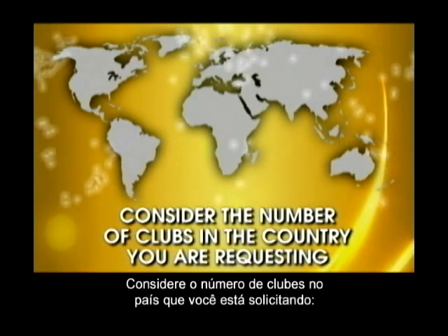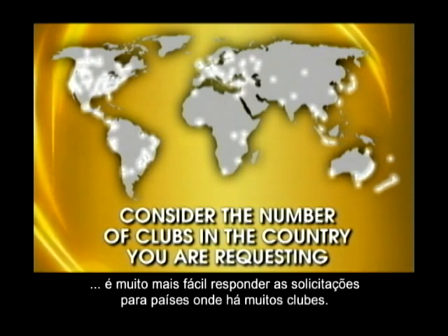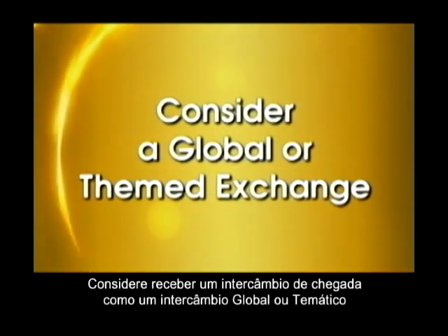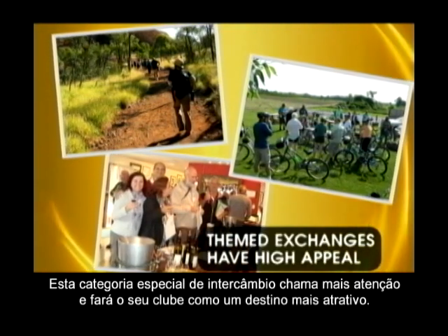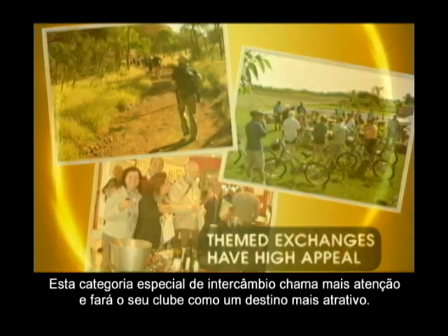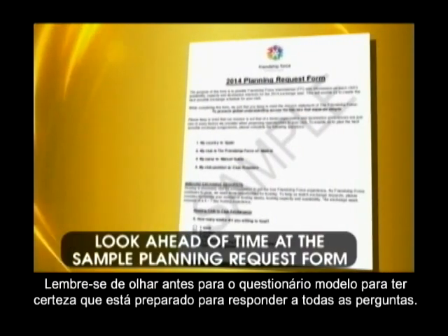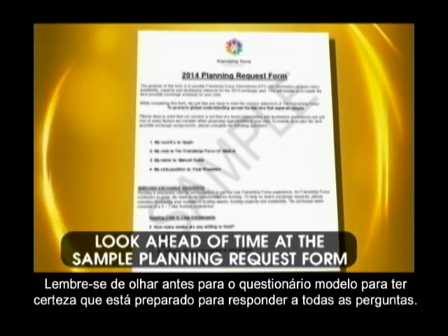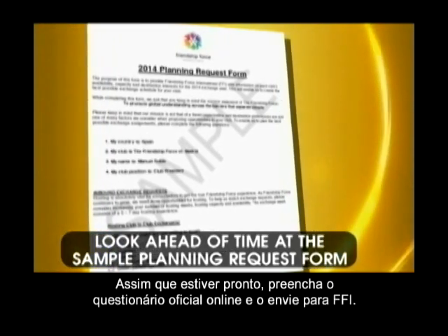Consider the number of clubs in the country you are requesting — it's much easier to fulfill requests to countries with many clubs. Consider making your inbound exchange a global or themed exchange. This special category of exchange has high appeal as a destination for clubs and could make your club a standout as a destination. Don't forget the details. Remember to look ahead of time at the sample planning request form to make sure you are prepared to answer all of the questions. Once you're ready, fill in the official online planning form and submit it to FFI.